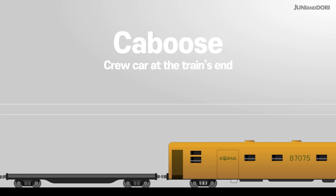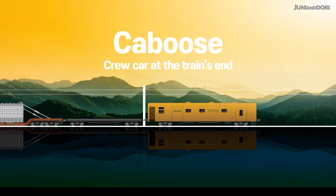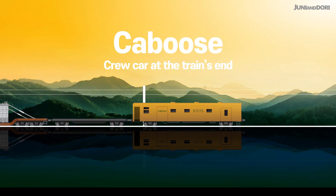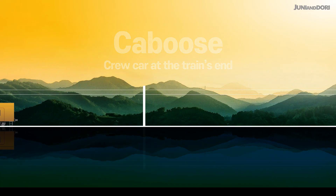A caboose is a special car connected to the very end of a train. It serves as crew quarters and acts as a mobile command center for managing safety and responding to emergencies during hazardous material transport.